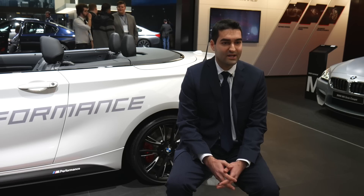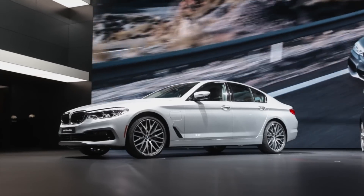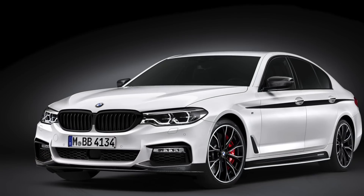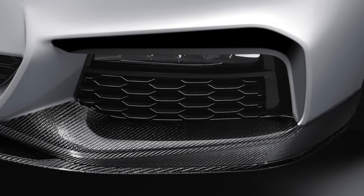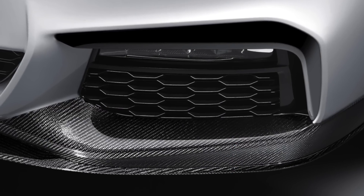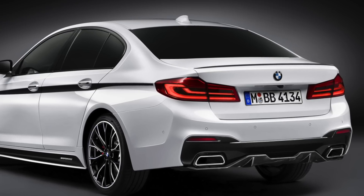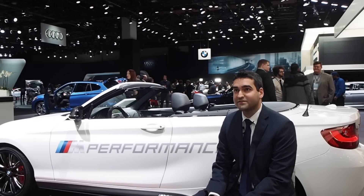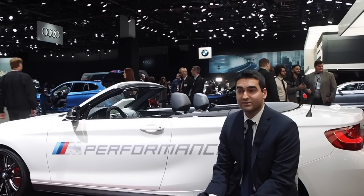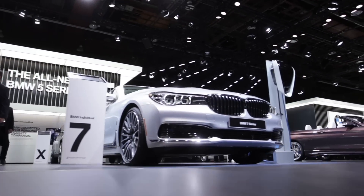With the new G30 we have a bunch of M Performance parts coming out for the 5 Series — our typical M Performance aerodynamic components: front lip in carbon fiber, rear spoiler in carbon fiber, and carbon fiber rear diffuser. In addition, we're going to have a power and sound kit for the 540i which will take horsepower up to 355 and 369 pound-feet, and it'll also include a freer flowing exhaust, similar to what we have on the 3 and 4 Series.